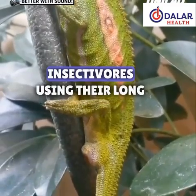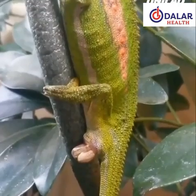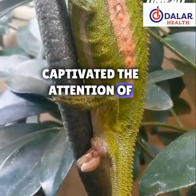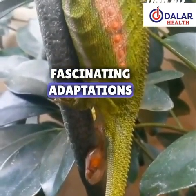They are primarily insectivores, using their long, sticky tongues to catch prey. These intriguing reptiles have captivated the attention of scientists and nature enthusiasts alike due to their fascinating adaptations and stunning visual displays.